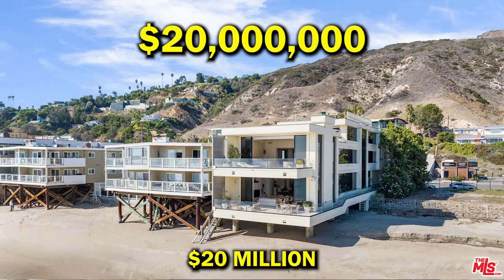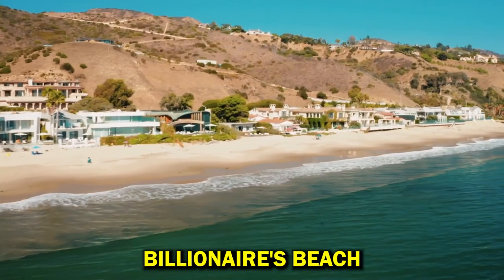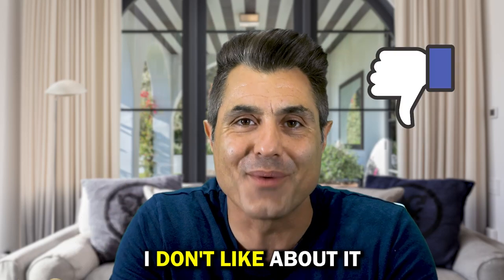Dr. Dre is selling his $20 million beach house in Malibu, Billionaire's Beach, and there's still three things I don't like about it.